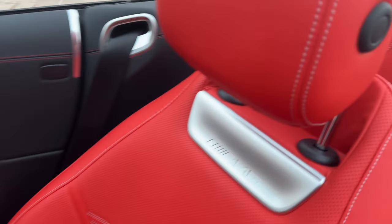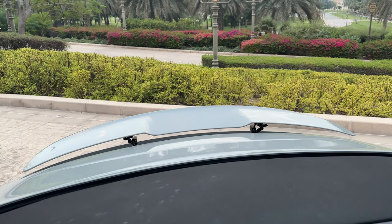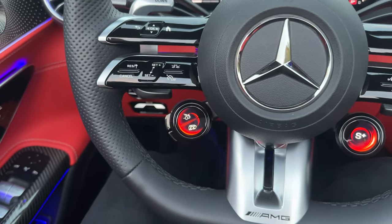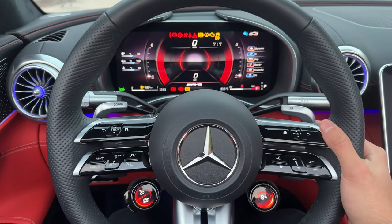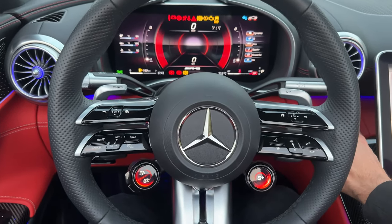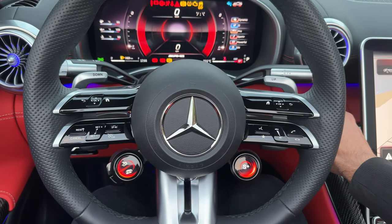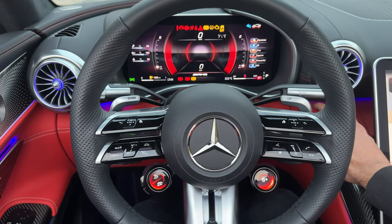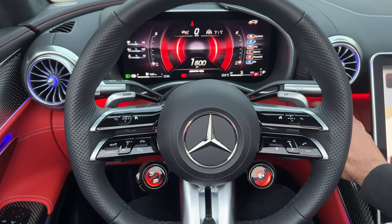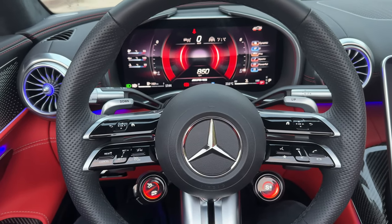Extending the front aero — you can hear it deploy — and now we have reduced ground clearance. Putting up the rear wing via the button. Now for the sound check — are you ready? It's very loud, and it sounds way better than the US and German cars, even though those sounded really good. Three, two, one — V8 AMG symphony!